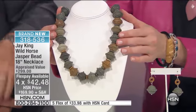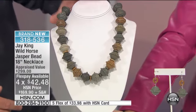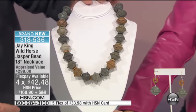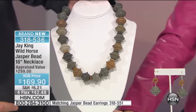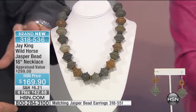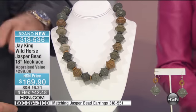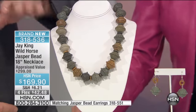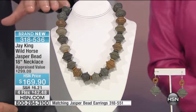I'll tell you a funny story. I always love telling on myself before somebody else does it for me. This is Wild Horse Jasper. It comes from a deposit in Oregon — it's on the Oregon Trail. They call it Wild Horse because the mesa that this is on, there's actually a herd of wild horses.